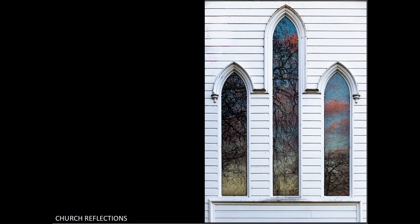Church reflections. Technically this image is good. However, I can't help thinking that if you had shot it from inside the church, assuming you can gain access, you would have been able to do so much more, as the stained glass would have been lit up with the outside light.